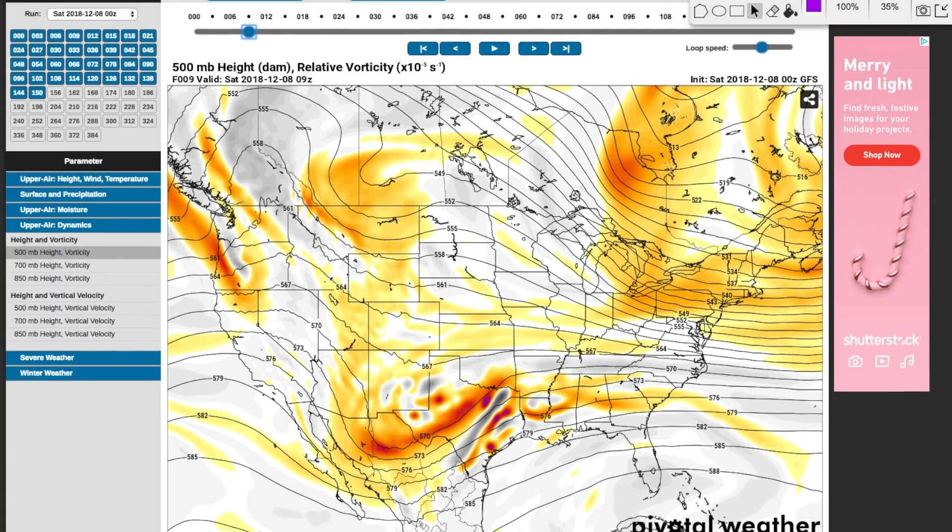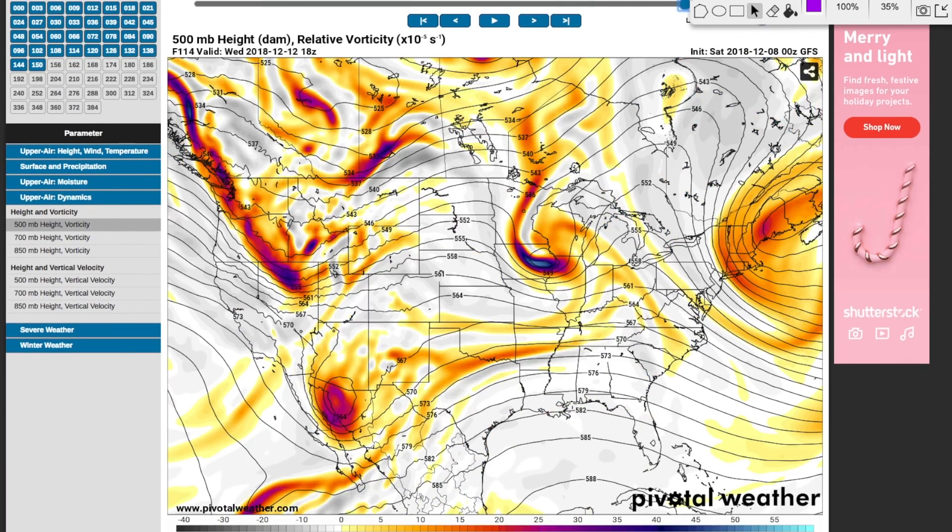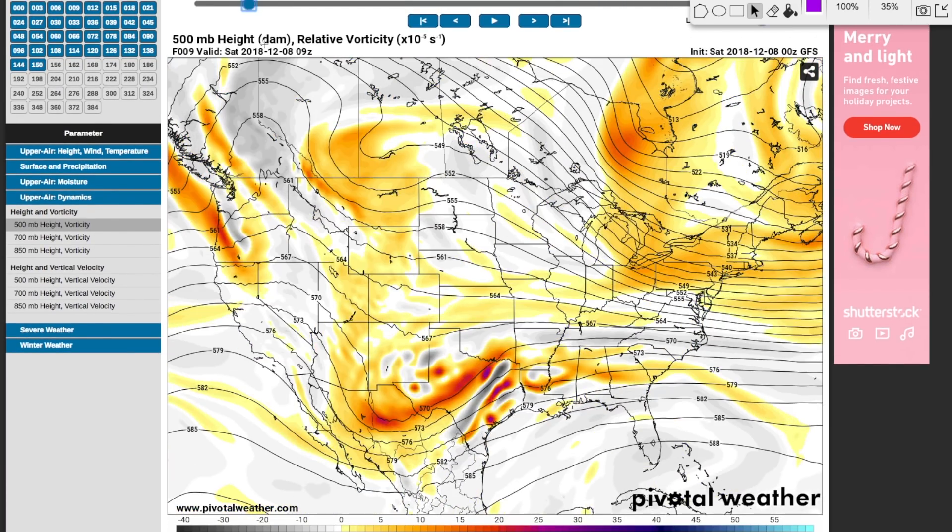We're going to look at the upper levels. This is PivotalWeather.com — anyone can go to this site, whether you're a weather enthusiast or just the general public. We're looking at the spin in the atmosphere, the energy near the jet stream. These are vorticity values essentially, and this is helping create lift for these storms. When you see these darker areas go out ahead of these troughs, that's where you're going to get your lift.